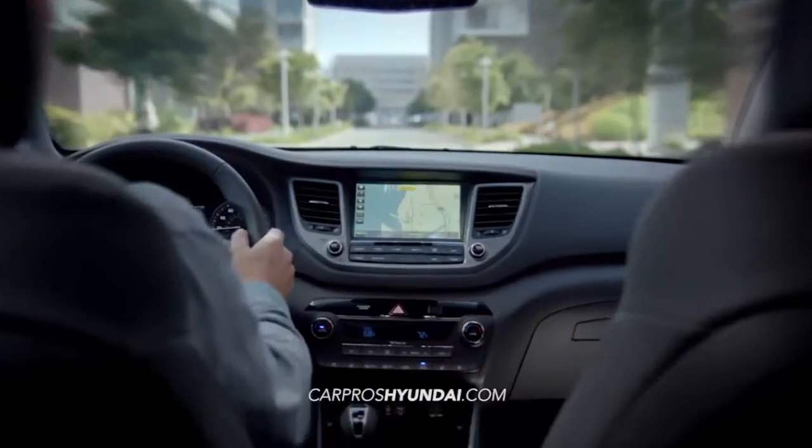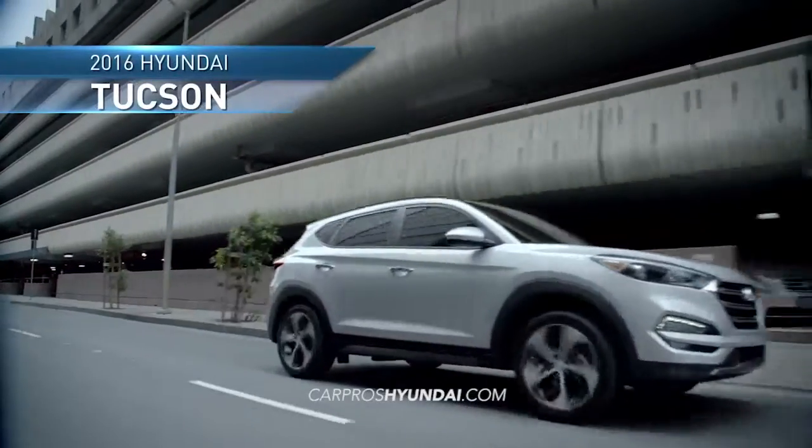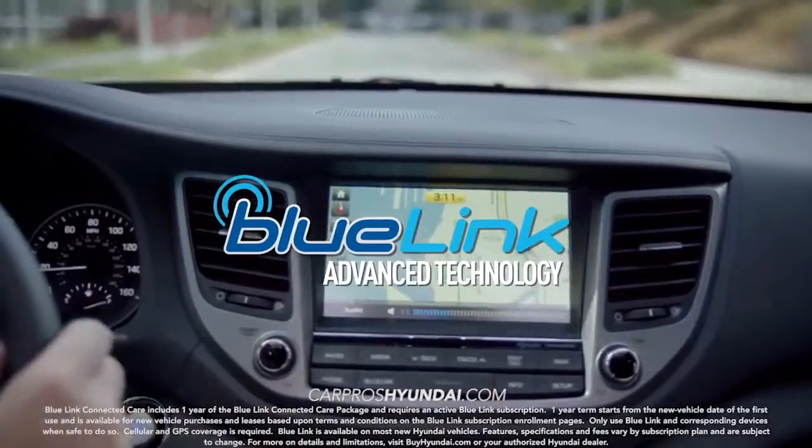Looking for a drive with some serious tech? Check out the all-new 2016 Hyundai Tucson. With Tucson's BlueLink features, you're better connected to the world outside your vehicle.